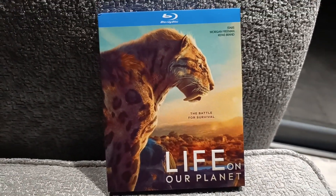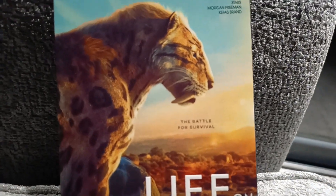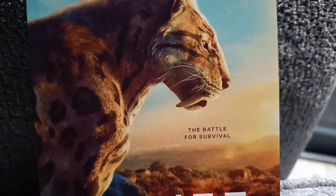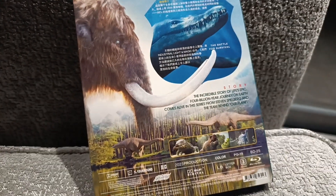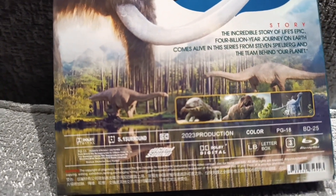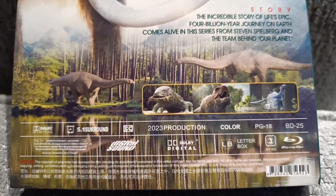I picked this copy up for around £16 English pounds, which is roughly converted to about $19 or $20 in US money. I wouldn't read too much into the specs on the back of the cover, because I doubt that any of it would be relevant.